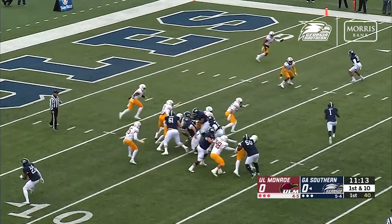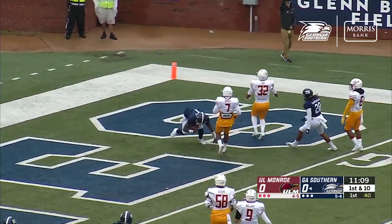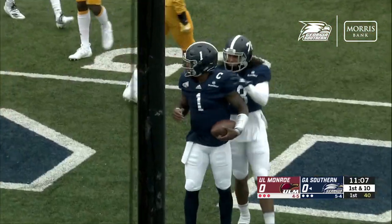Child on the option. He's got space, works inside the five, and he's got it. Eagles strike on their second drive.